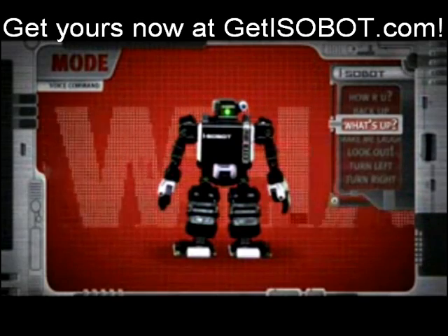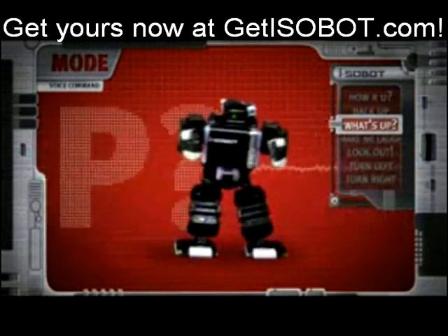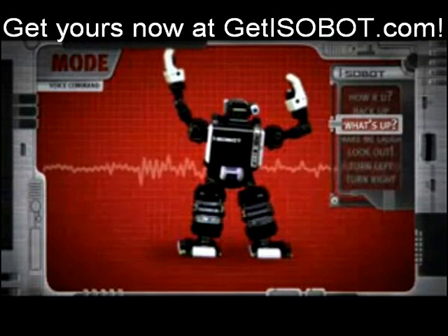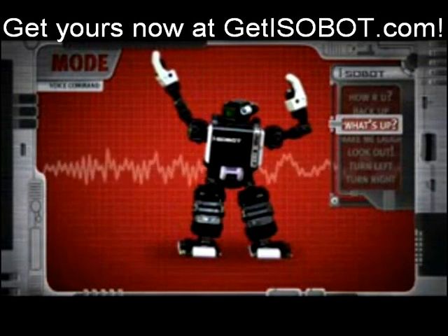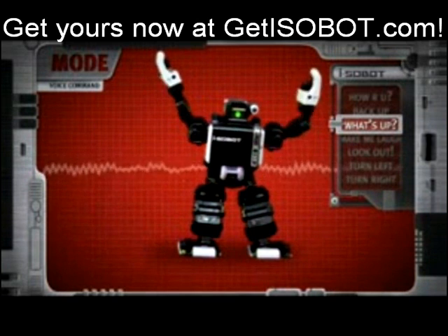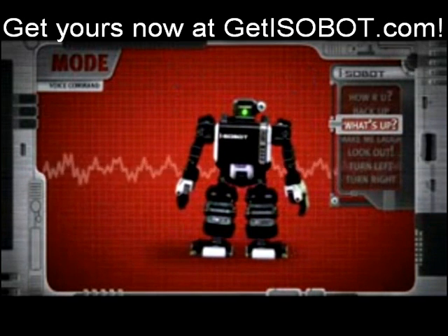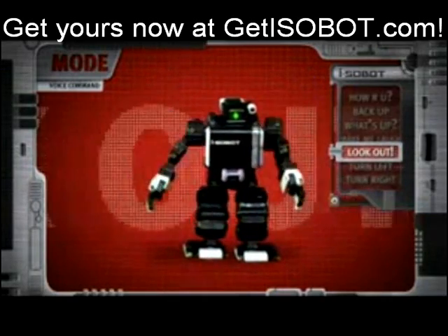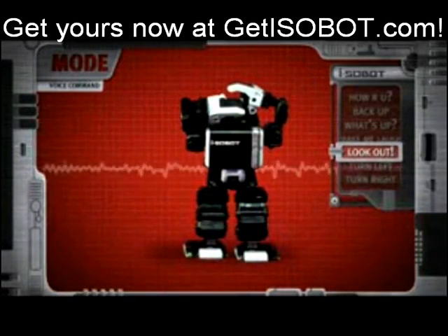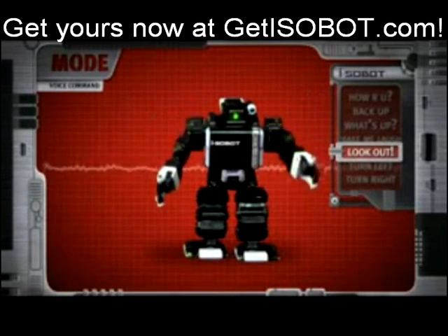What's up? Bartender, bring a round of drinks for me and my friends. Look out! Wow! That's good, let's go!